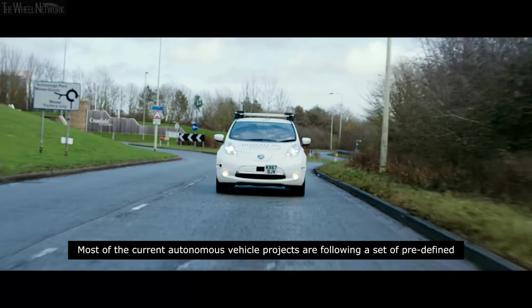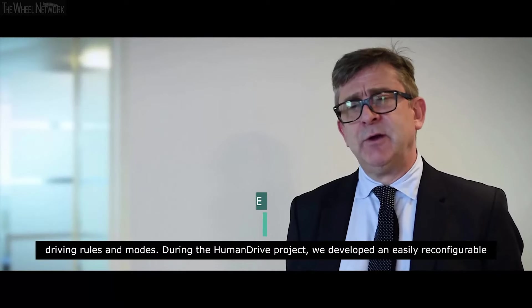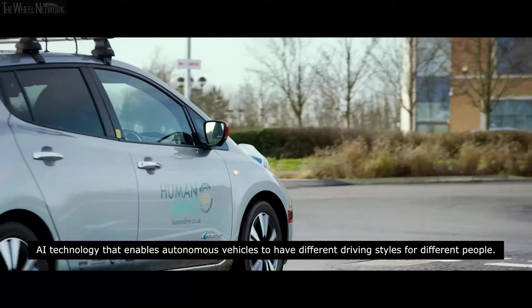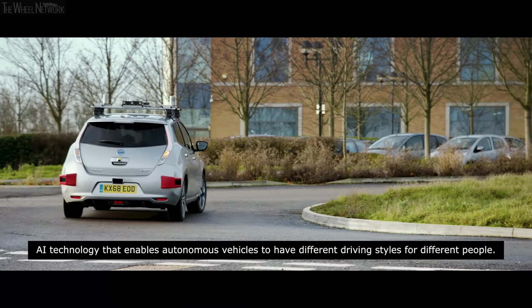Most current autonomous vehicle projects are following a set of predefined driving rules and modes. During the HumanDrive project we developed an easily reconfigurable AI technology that enables autonomous vehicles to have different driving styles for different people.